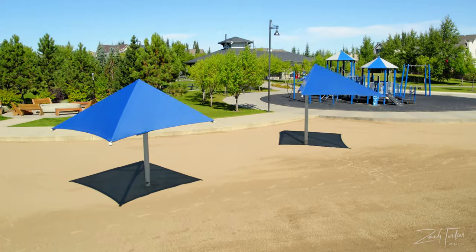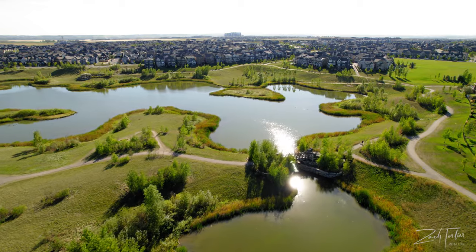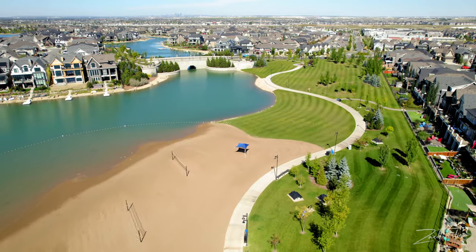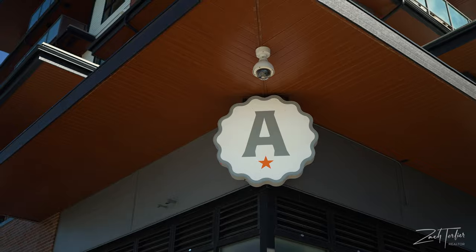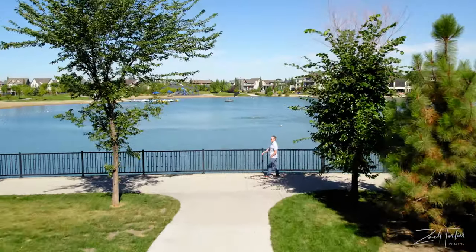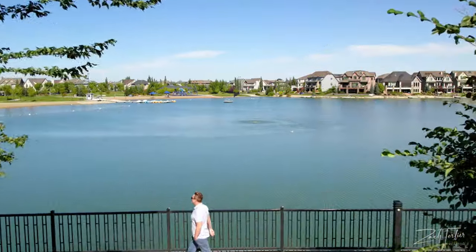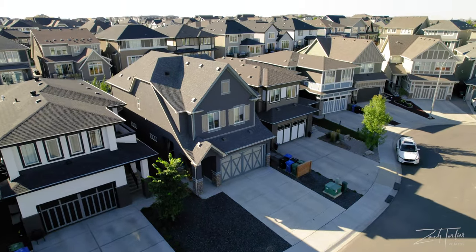You've got Calgary's largest lake, the Mahogany Beach Club, parks, wetlands, all sorts of pathways, and let's not forget Westman Village with Alvin's Jazz Club, Chairman's Steakhouse, tons of pubs, Analog Coffee — you name it, this community has it. It's essentially a resort within a community. If you're thinking about starting a family or planting some roots, this is a great community to do it. We've got an amazing listing with tons of value to offer just a few short blocks away, so let's head over there now.